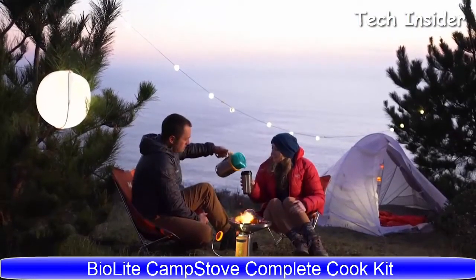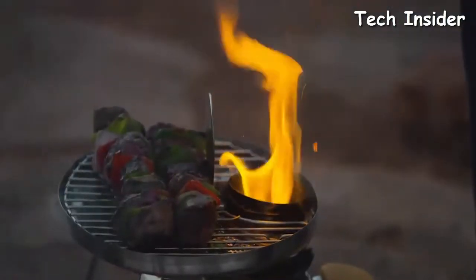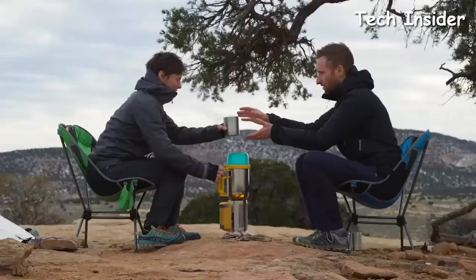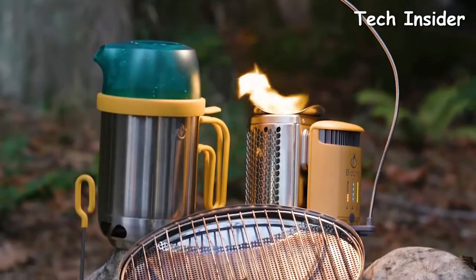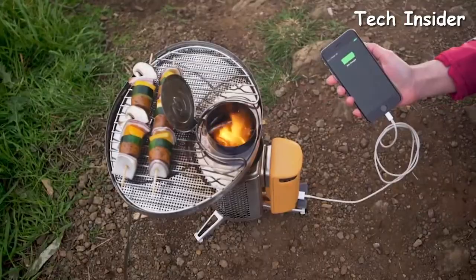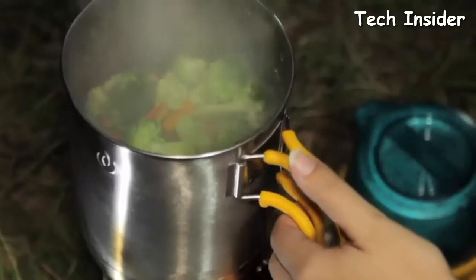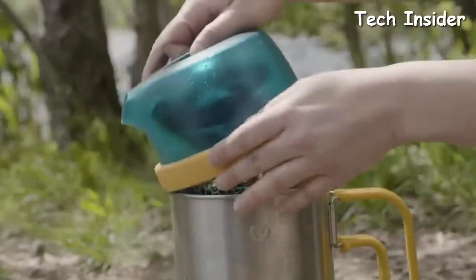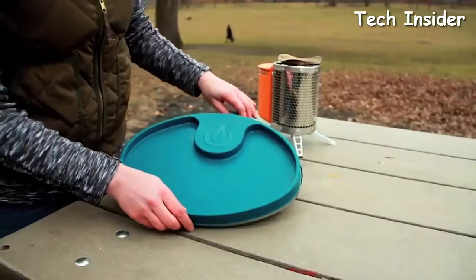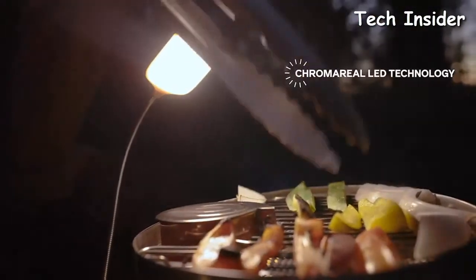Enjoy a full camp kitchen with the BioLite camp stove complete cook kit, featuring the wood-burning camp stove 2, plus a kettle pot, portable grill, coffee press, and Chroma Reel LED flex light. You can cook, boil, and grill with this fully integrated system. Turn fire into electricity with the camp stove's flagship thermoelectric technology and infuse wood-fired flavors into your backcountry meals. The grill cooks quick and packs up flat with an included travel cover. Use the included flex light to illuminate your cooktop at night with accurate color render technology.